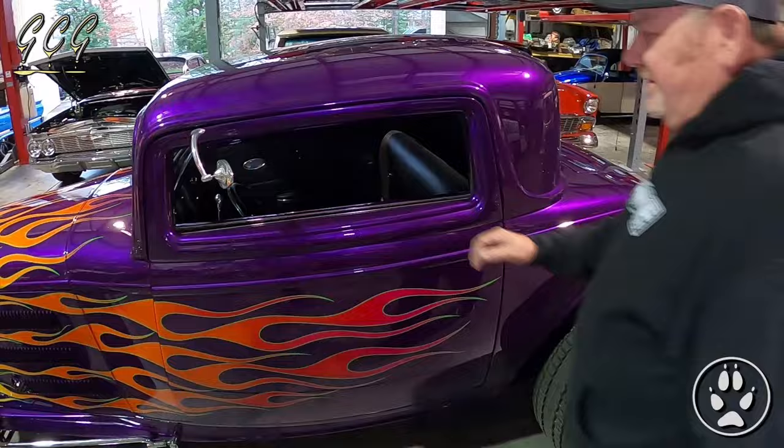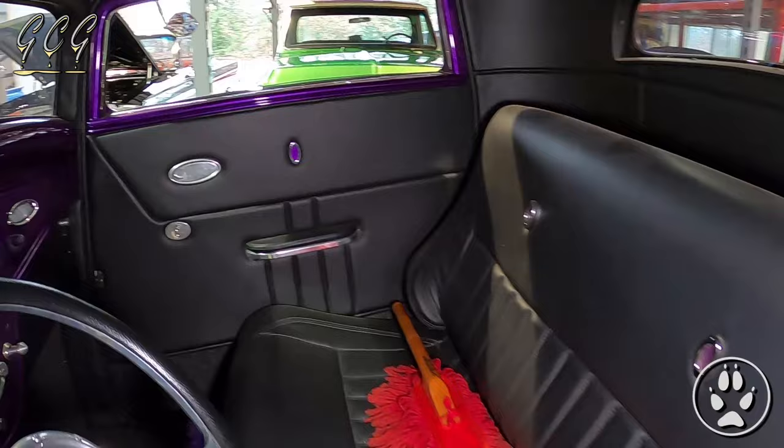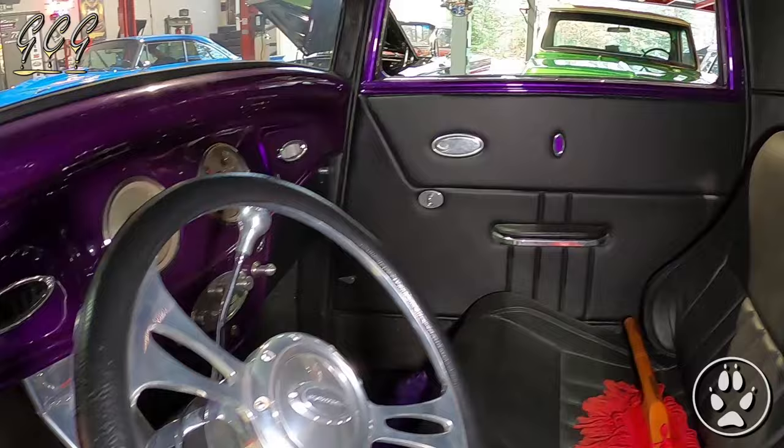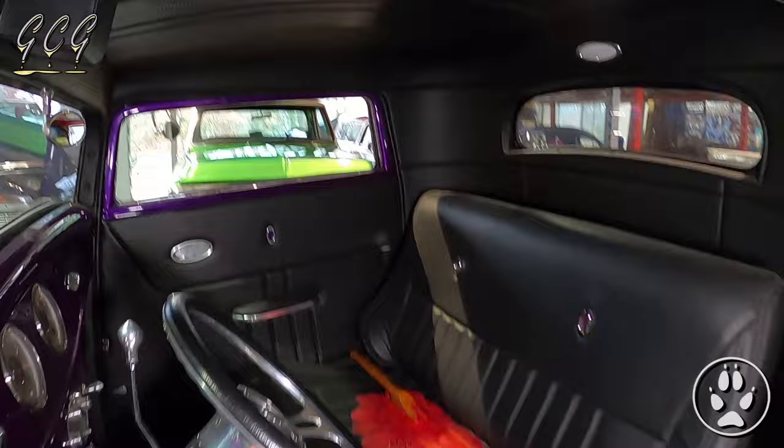You can open the door — it's suicide doors. A guy in Colorado did the interior. Look at that — she's plush. Look at the headliner — wow, that is sweet.